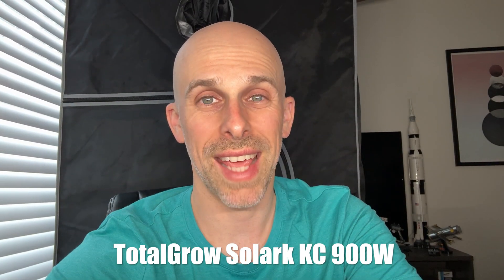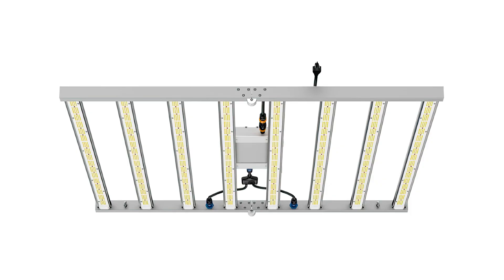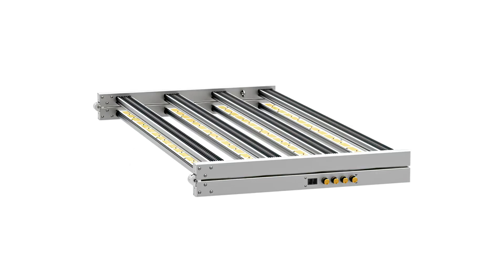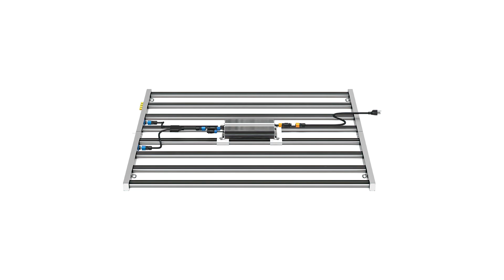Total Grow Solark KC 900W — last but not least. The Solark KC 900W is a 4-channel spectrum light allowing you to control the UVA, blue, white-red, and far-red channels independently or dependently, depending on which version you select. This light is an absolute beast, drawing 900 watts and emitting 2650 PPF at 2.8 micromoles per joule. If you're looking for advanced spectrum control at your fingertips, this light is for you.